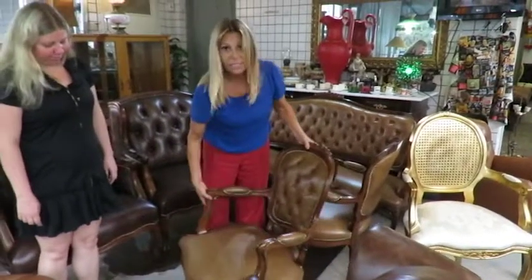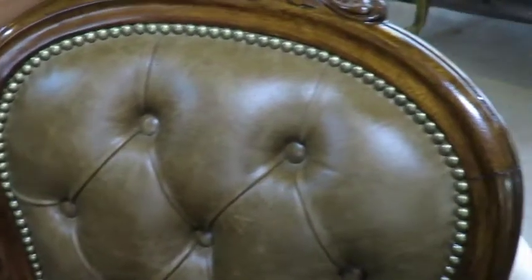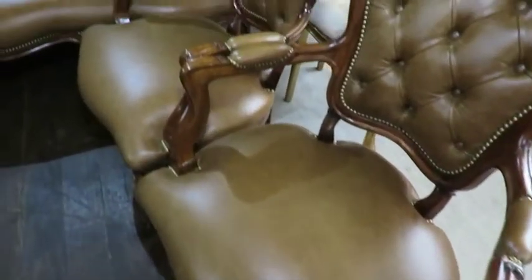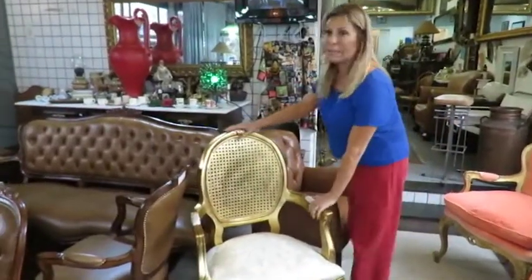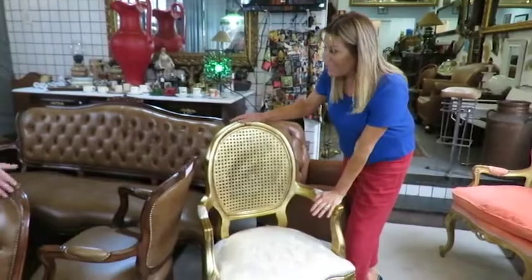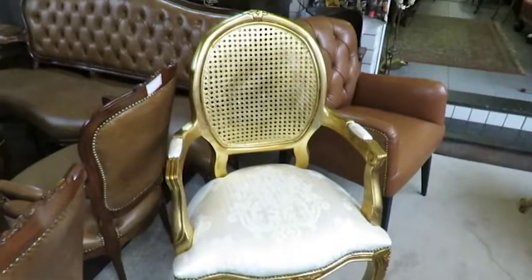Olhem essas duas aqui, gente — essas luz 15 — como tão bonitas! Também são peças à pronta entrega, que você já pode levar, com a garantia Venturini. E eu quero mostrar uma em especial: essa peça aqui que tá maravilhosa. Essa peça é à pronta entrega também.